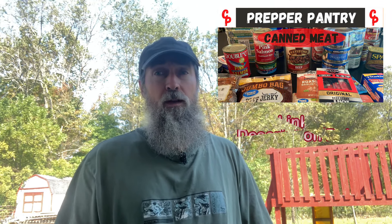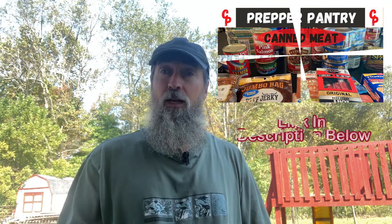Hi folks, Les here. Welcome to the Chef Prepper channel. Do you buy canned meats for your prepper pantry? If you do, I have some information in this video I think you're going to like.